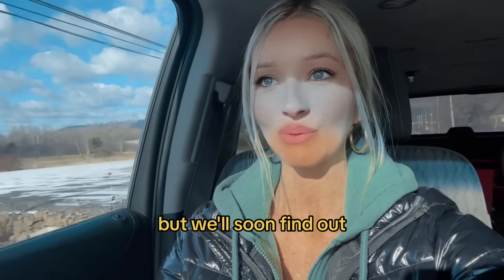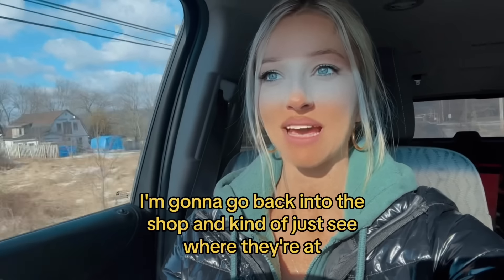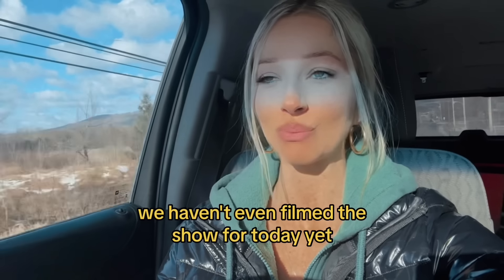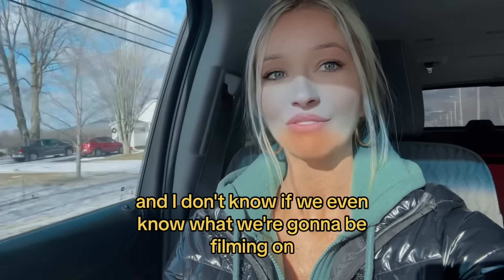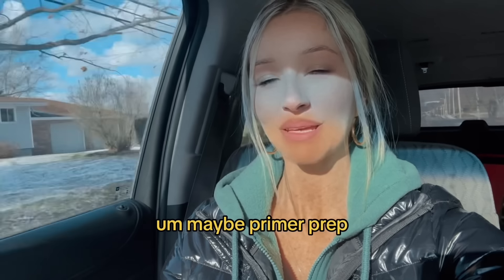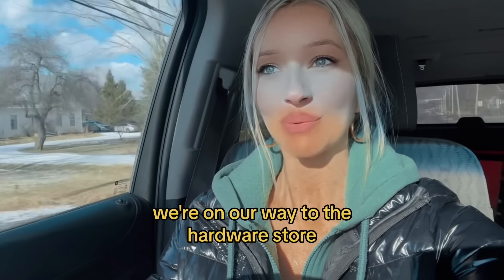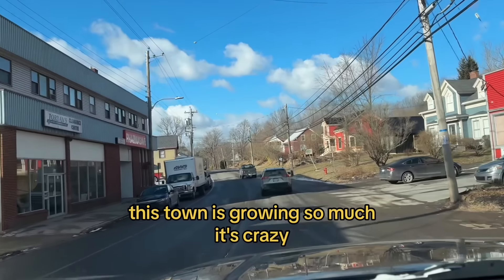I'll never say never, but we'll soon find out. Once I get these bolts I'm gonna go back to the shop and see where they're at. We haven't even filmed the show for today yet, and I don't even know what we're gonna be filming — maybe primer prep, I guess. Anyway, we're on our way to the hardware store.